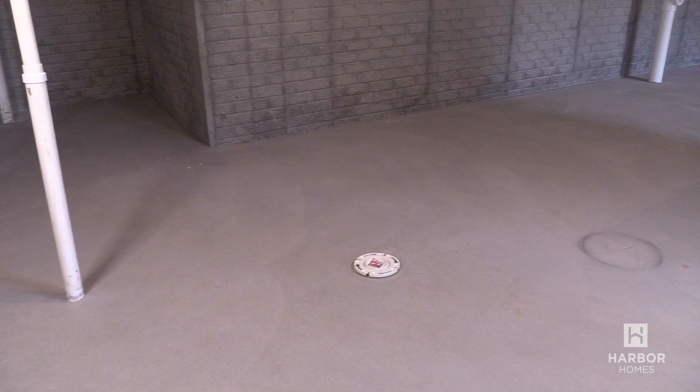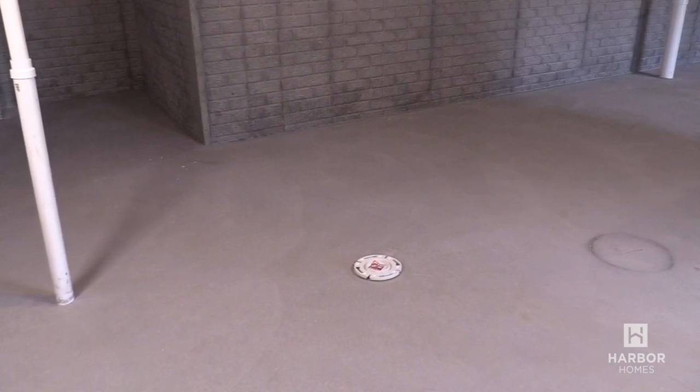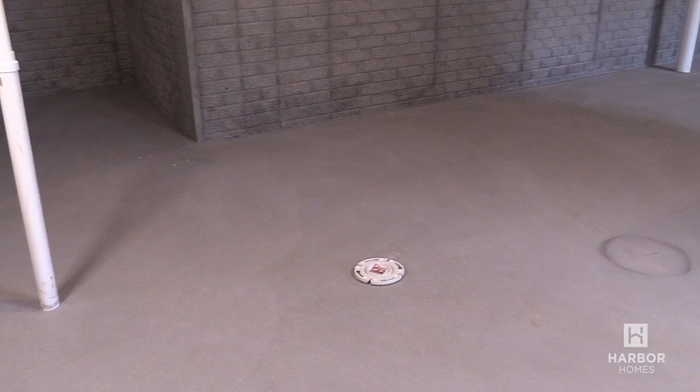This home is equipped with a rough-in for a future bathroom in the basement. There's a drain for a sink which also serves as a plumbing vent stack, a rough-in for a toilet and toilet flange, and a knockout for a shower or tub.